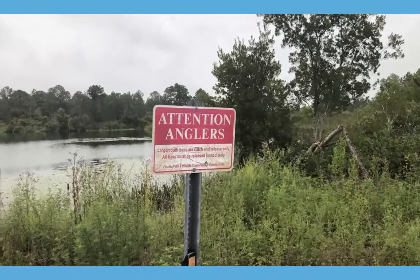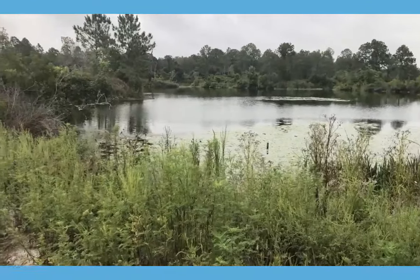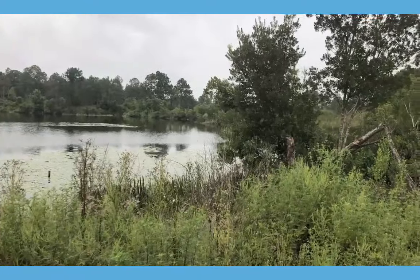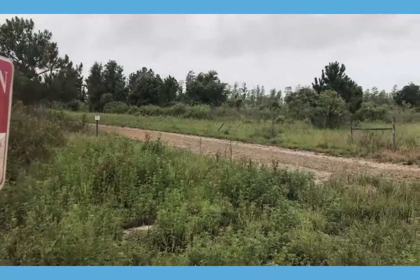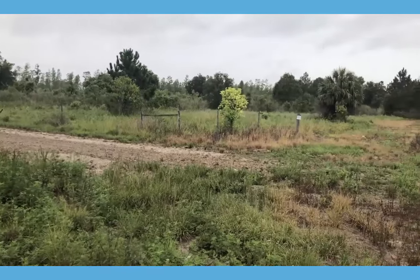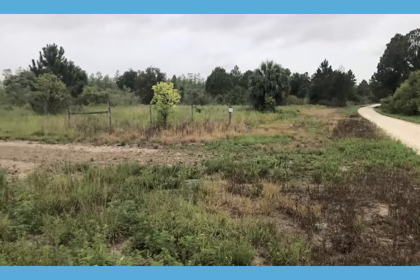Here's another pond with another sign. This one looks like it would be a little more difficult to fish out of just because the banks are really steep, which also lends me to believe that these were dug out during a mining process. Here's a fresh maintained trail that was probably disked up with the disk we saw back at the tractor barn. I have not seen anybody else out here — just me.